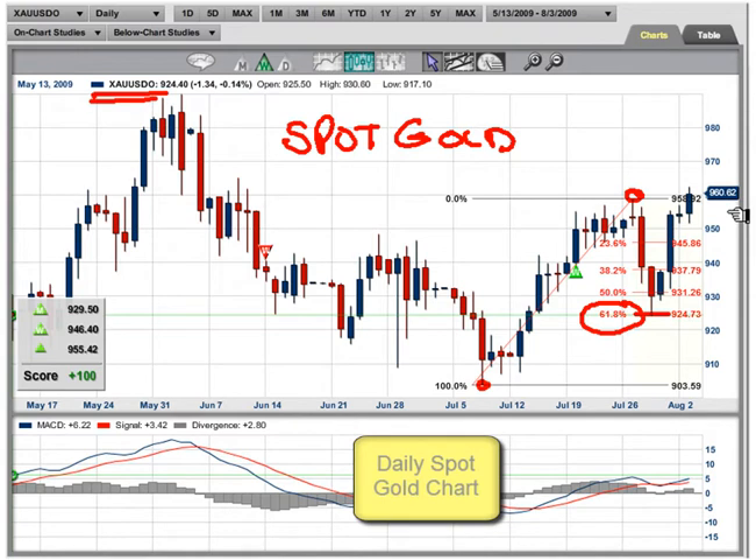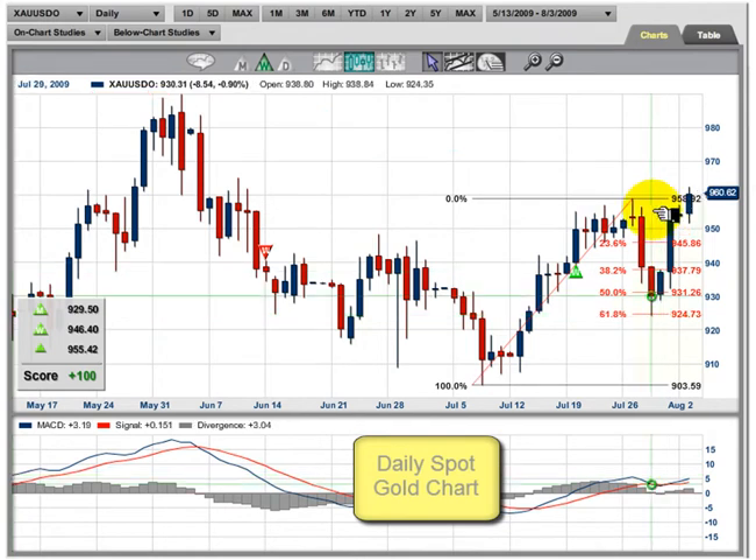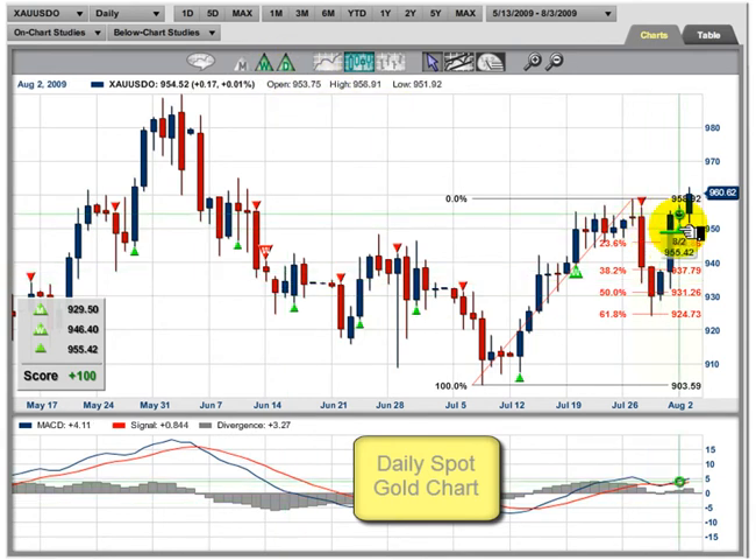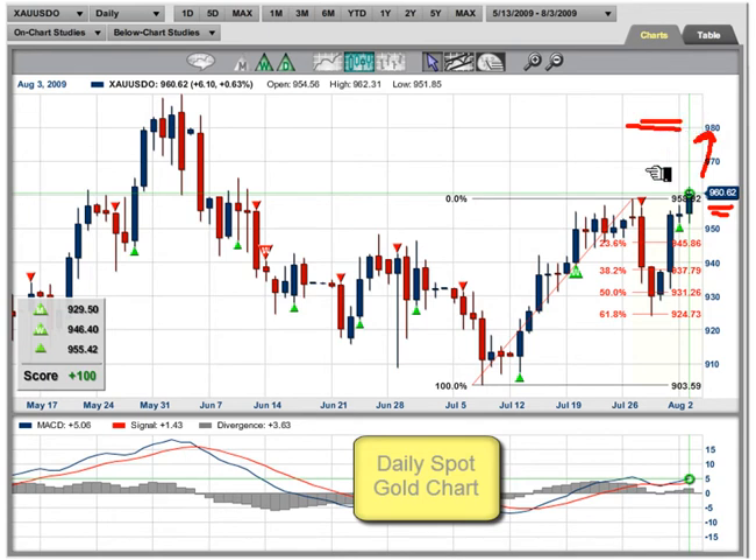The market went up. Now, we were looking for a pullback. We got out of our longs based on our trade triangle technology. So we put our daily charts up here, and you can see that we had a signal — actually it came in yesterday, but you could have easily gone in today. The level was 955.42. The market's currently trading at 960.62 — we're doing this live. It looks as though we've finally made this turn, and we're going to start moving up to the 980 level we talked about in our other video.